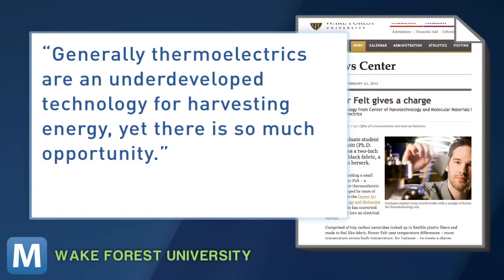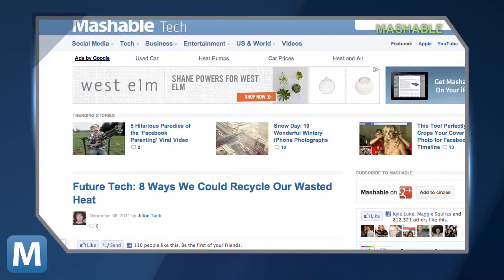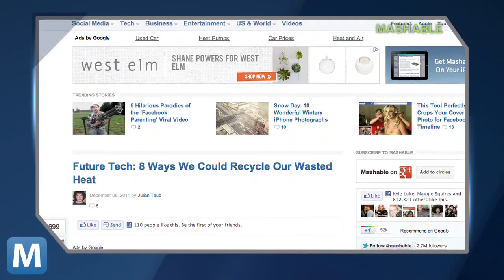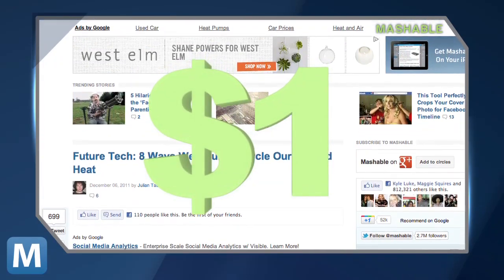Hewitt says, generally thermoelectrics are an underdeveloped technology for harvesting energy, yet there's so much opportunity. Cost often holds back thermodevelopment, but not in this case. Hewitt's felt would cost only one dollar to add to your cell phone cover.